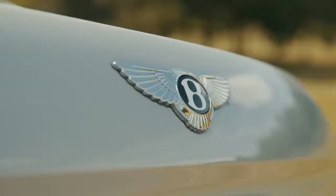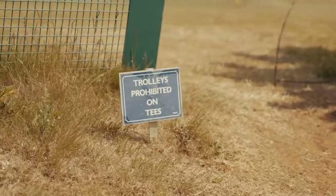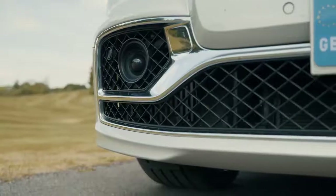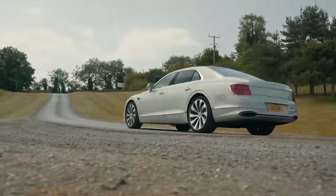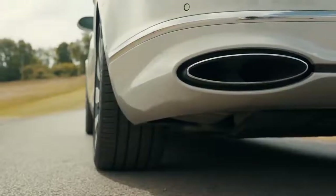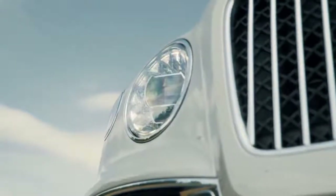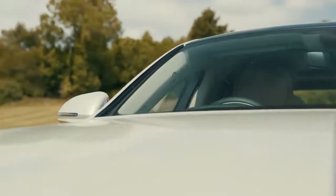I think Rolls-Royce might have something to say about that, but we're going to give Bentley the opportunity to prove itself in those three areas and discover whether this Flying Spur really is the best high-performance luxury cruiser big money can buy. It all just looks really expensive, doesn't it? I dread to think what it will all cost to insure, but don't forget you can grab a quote for insurance or monthly payments for this thing on autotrader.co.uk.